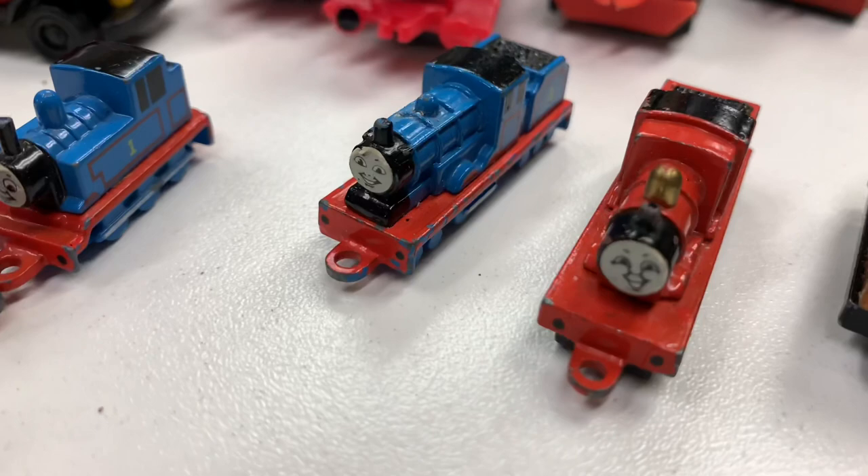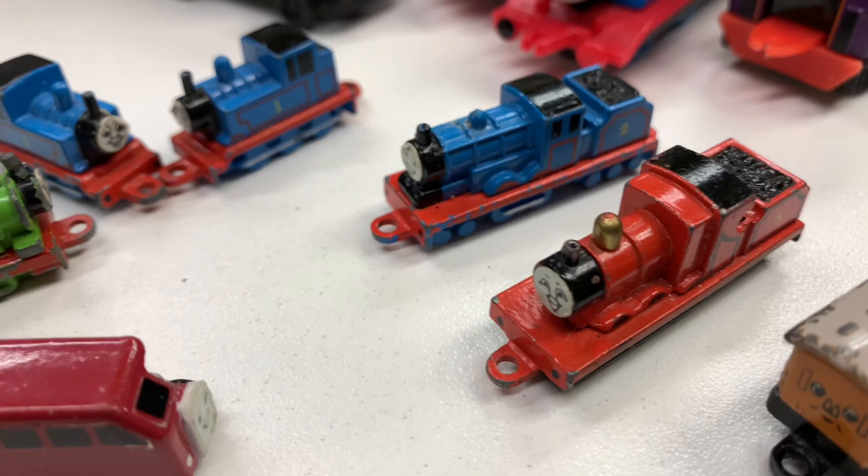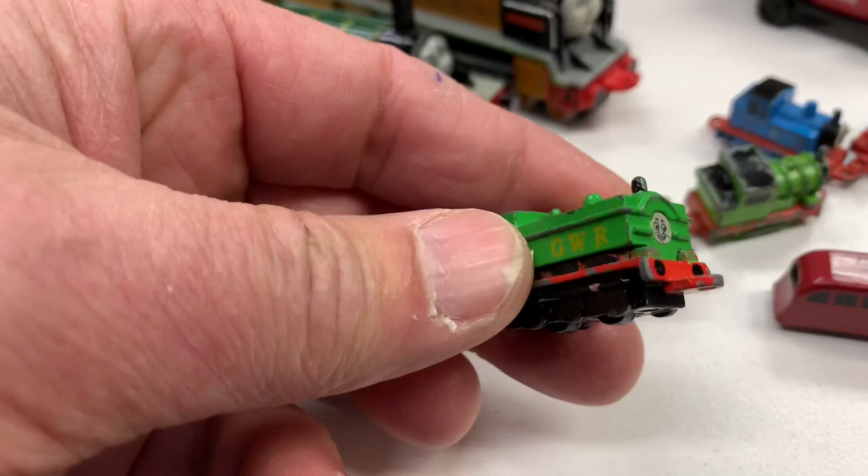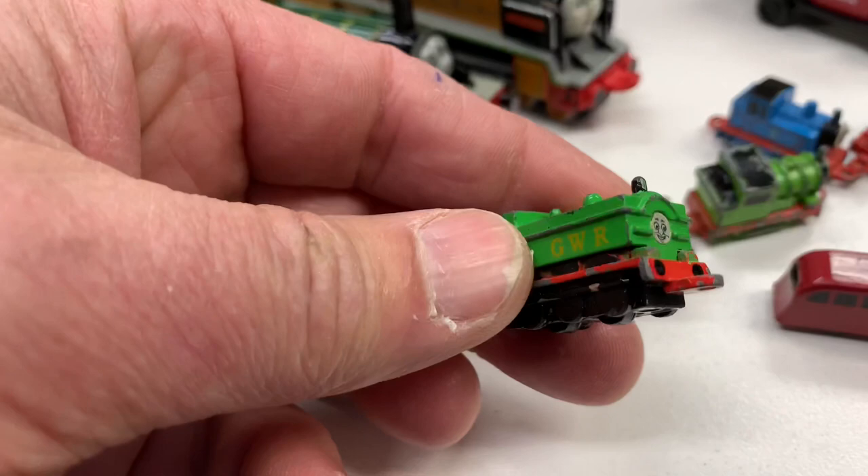Let's get these little ones out. So here are the little ones — I got little paper faces on most of these. James, Edward, Thomas, Thomas, Percy, Bertie, Duke — seems a little big — and Annie and Clarabelle. So that's all the small ones I have.